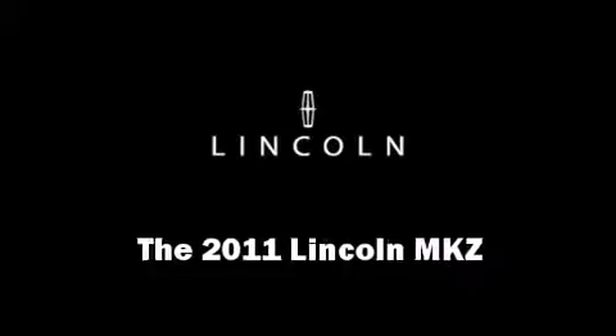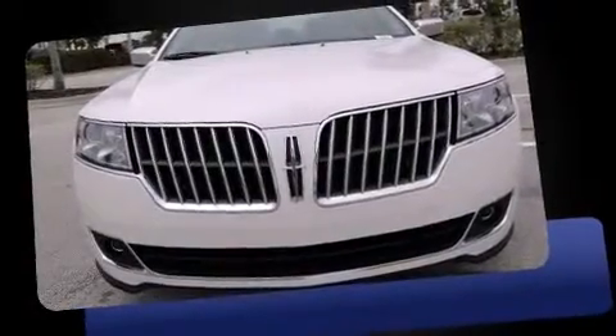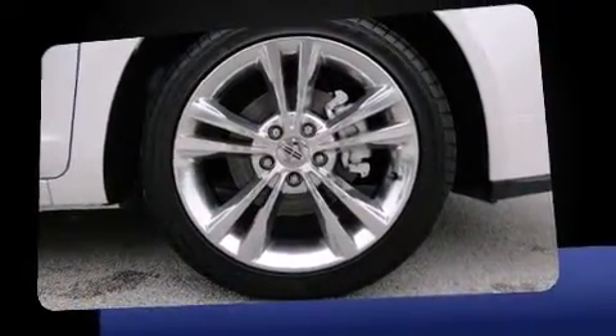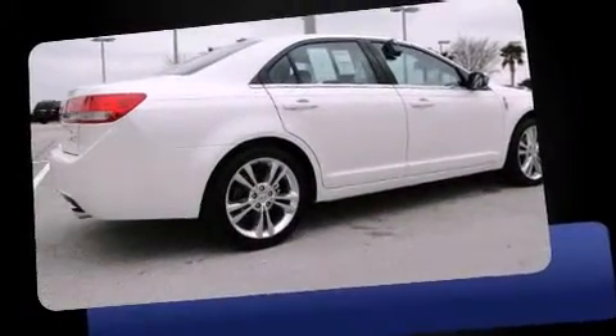Come test drive this 2011 Lincoln MKZ. This four-door, five-passenger sedan provides a satisfying ride for all passengers. It features an automatic transmission, front-wheel drive, and a 3.5-liter six-cylinder engine.